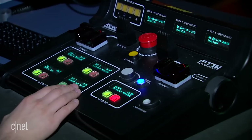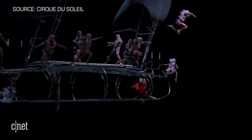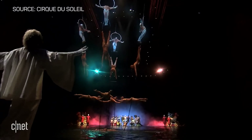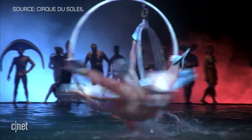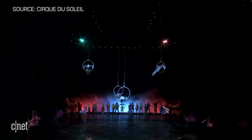Every element of the show can be controlled to the last inch — the metal bateau that swings above the stage, the aerial hoops, the hanging props. If one of the aerial acts stops moving, then the crew here can isolate the problem and keep things running smoothly so the audience never knows.